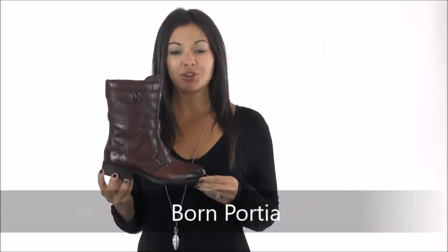Hi everyone, it's Cammie with Dodge Shoe Company and I have one of my favorite boots of the season, the Born Porsche. This beautiful boot is moto style at its best with a full grain leather upper and plenty of strappy detail.